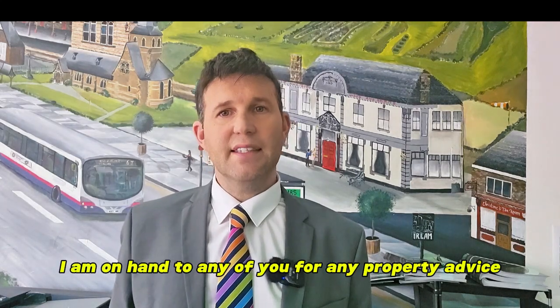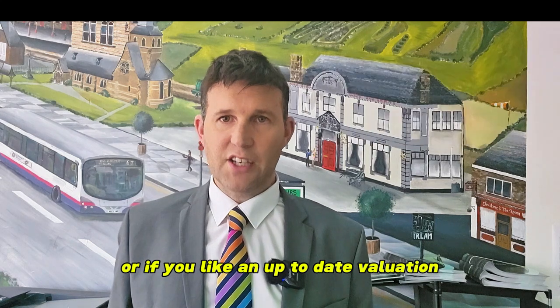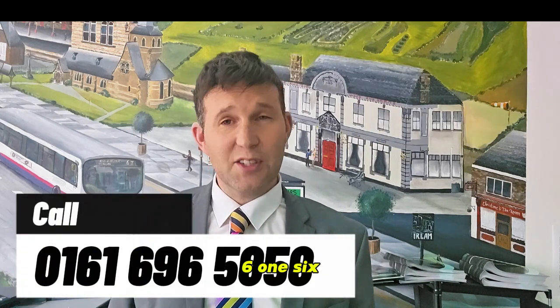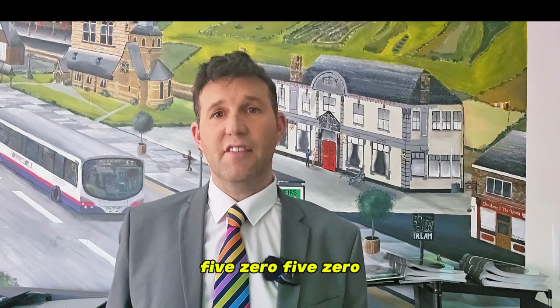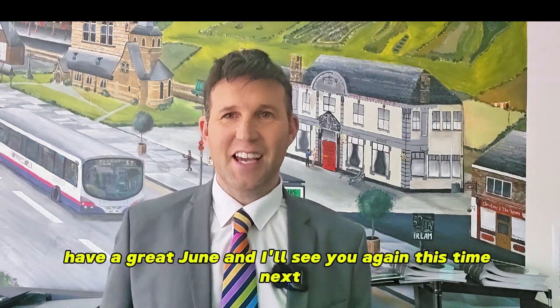As always, I am on hand to any of you for any property advice, or if you'd like an up-to-date valuation — whether you are selling or not — please get in touch by calling 0161 696 5050. Have a great June, and I will see you again this time next month.